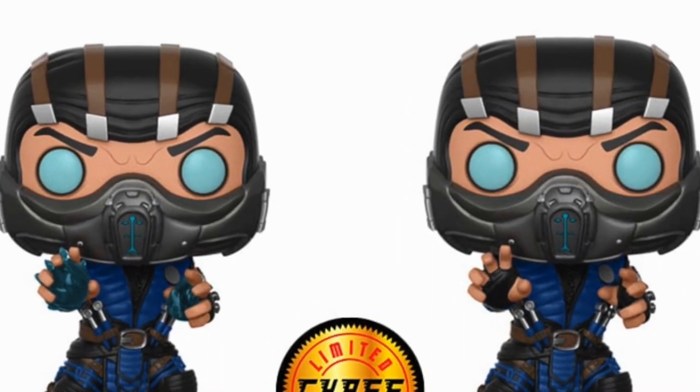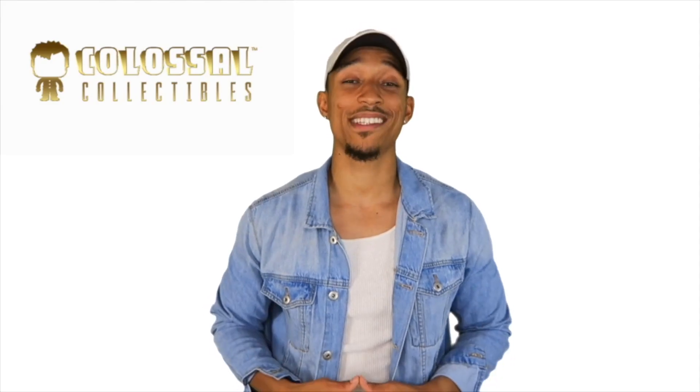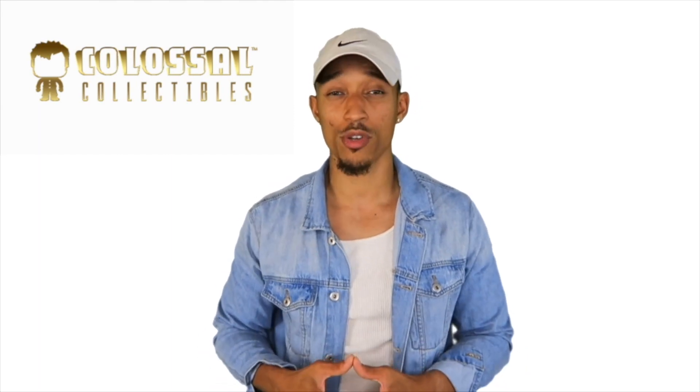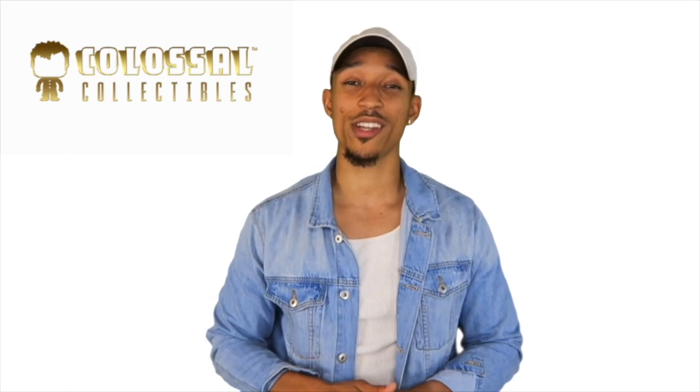Alternatively, have a look on Funko Facebook groups — they are a brilliant place to find people selling chase pops. Keep in mind we will be doing a series on buying Funkos, and we will be releasing a new video on buying Funkos online safely very soon, so make sure you stay tuned for that.